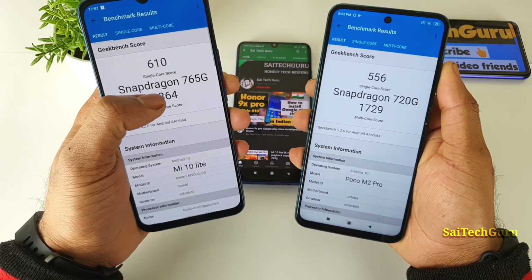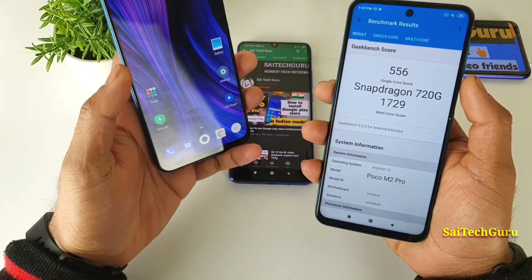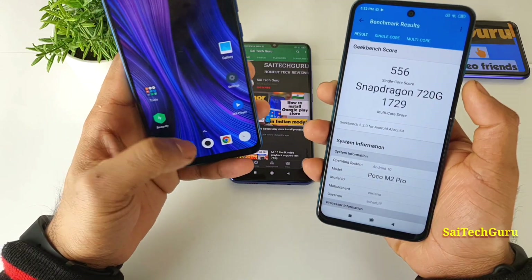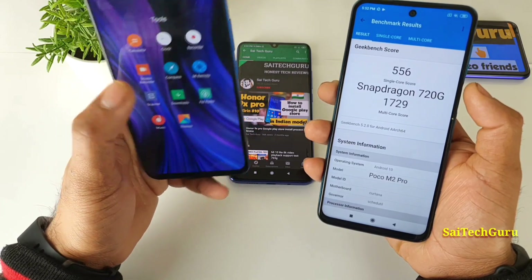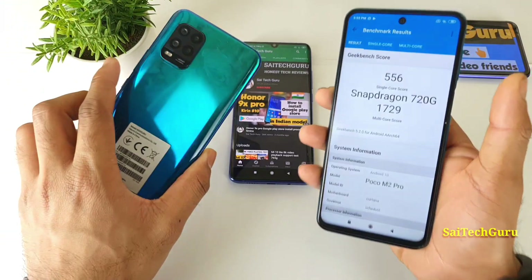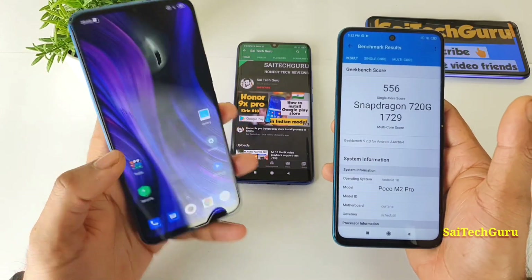The multi-core scores are 1729 versus 1864. Definitely the Snapdragon 765G feels very speedy and faster, and I had a very good experience with this phone. I have been using this phone for about two to three days, and I can already feel the smoothness and speed in terms of animations and opening and closing applications with the Snapdragon 765G.